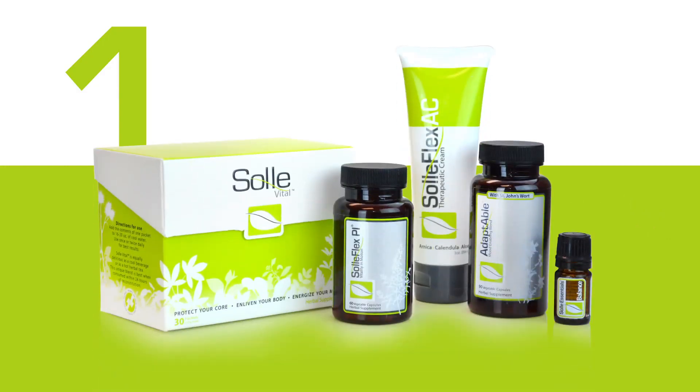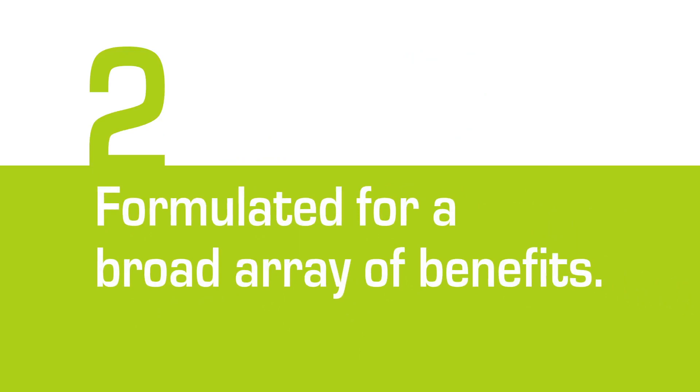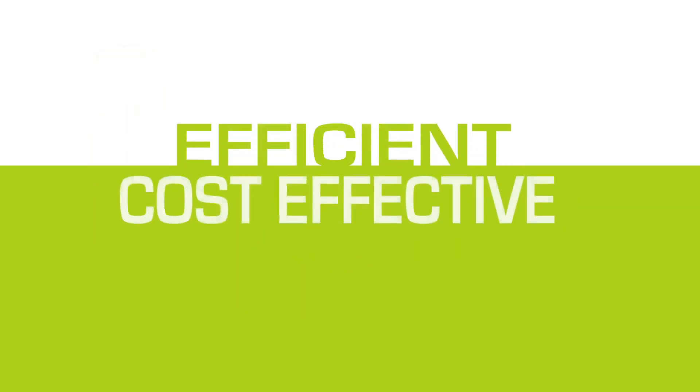You will note that each SE formula contains ingredients that match and or enhance other products in the same category. Number two, Soul Essentials oils are formulated for a broad array of benefits. SE oils are multi-oil blends that are designed to be versatile and to address a wide-ranging number of health issues, making them not only an efficient choice but a cost-effective one as well.